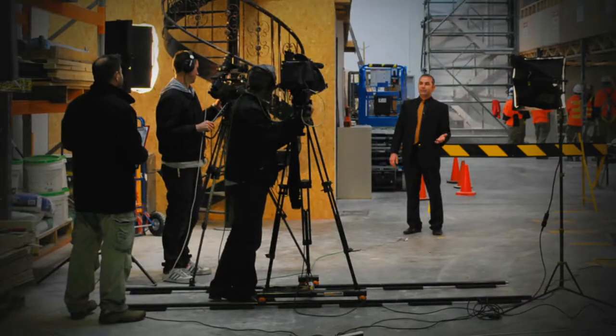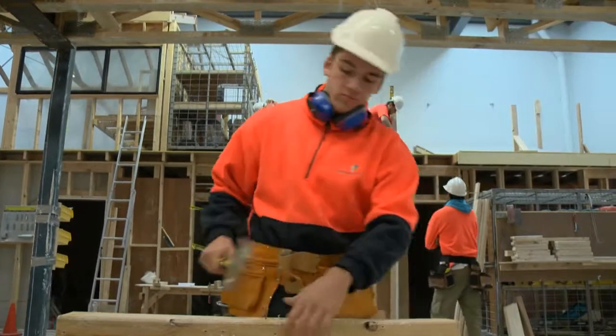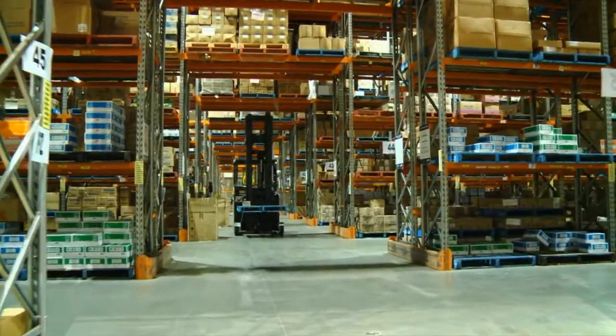The tracks are parallel poles that sit on the ground, and the dolly holds the camera and slides along the tracks, giving smooth flowing shots.